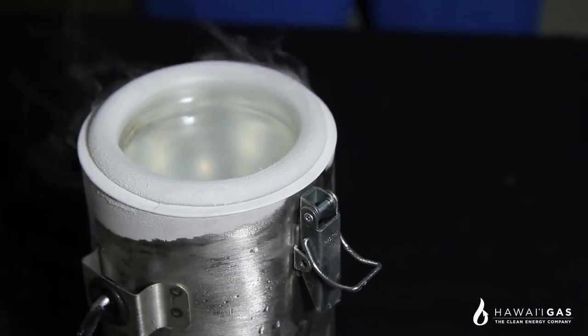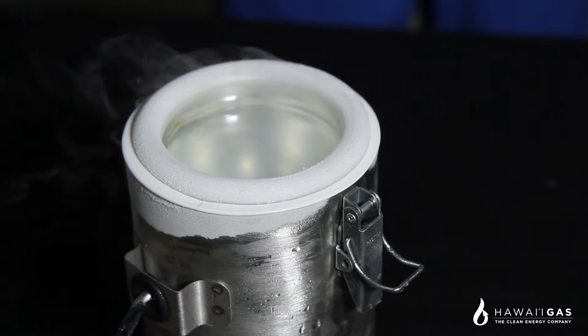LNG is an odorless, colorless, non-toxic, non-corrosive liquid.